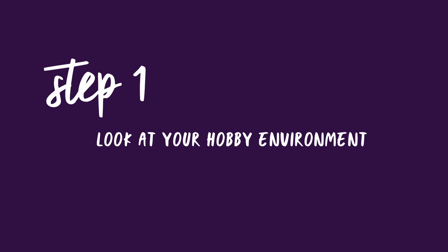I've found that you need to find the root cause of your slump so that you can actually figure out how to get over it. There are three main aspects that could be contributing to your hobby slump. First, let's dive into your hobby environment.